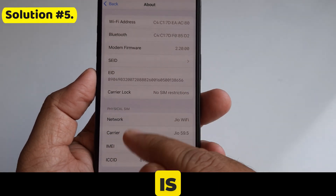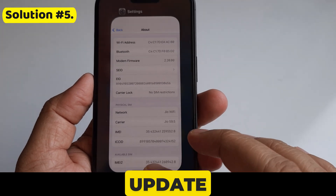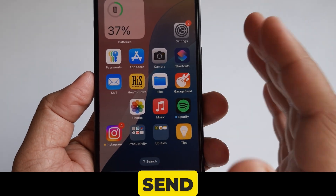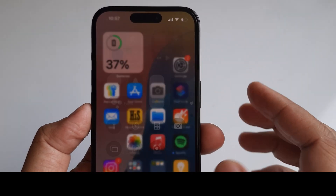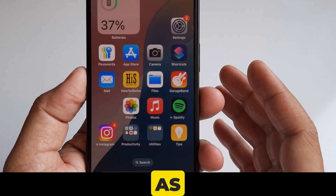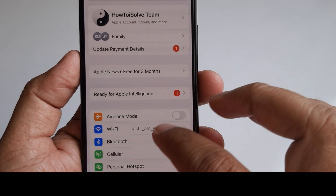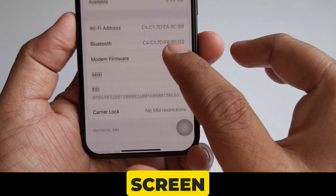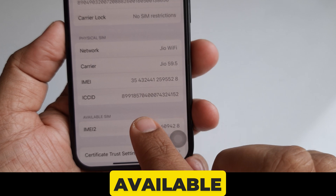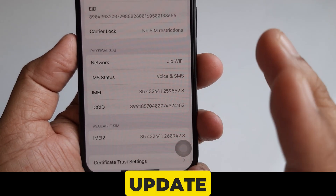Solution number five is to check for a carrier settings update. Your carrier provider may send out a carrier settings update to improve your cellular network connectivity and performance. As long as you are connected to the internet, go to Settings, then General, and click on About. Scroll the screen to see if there is an update available.